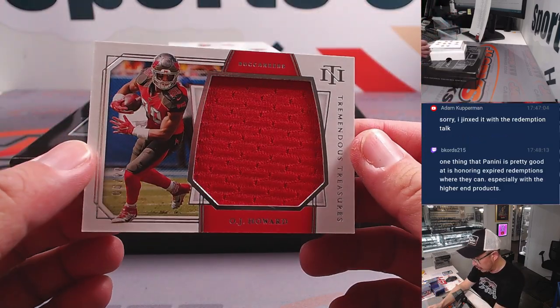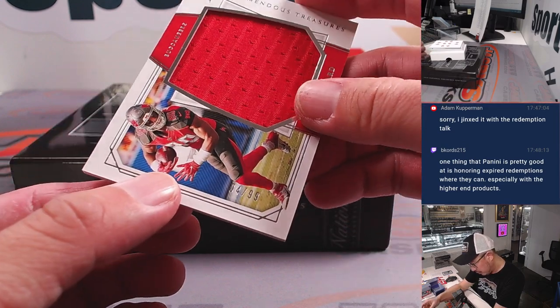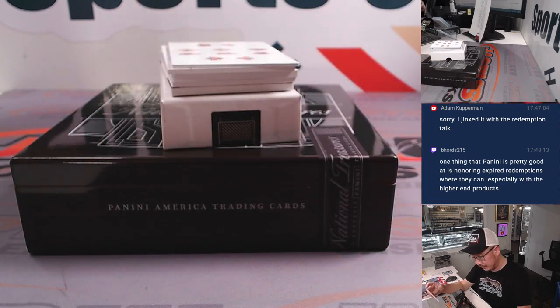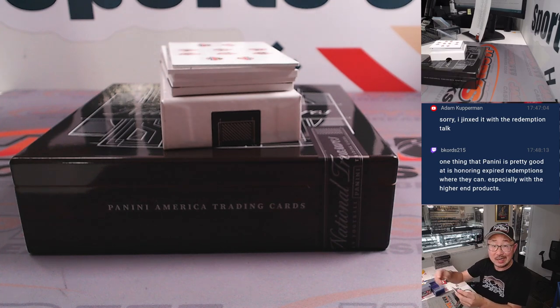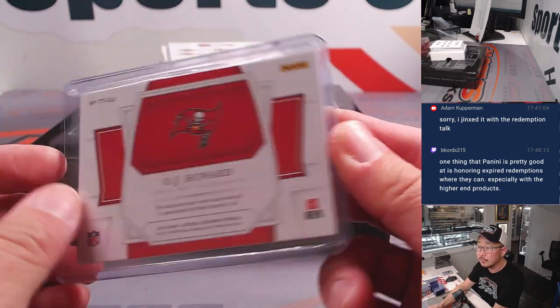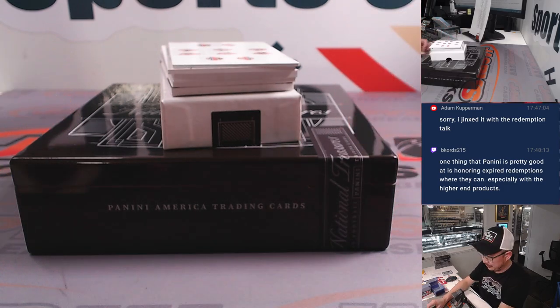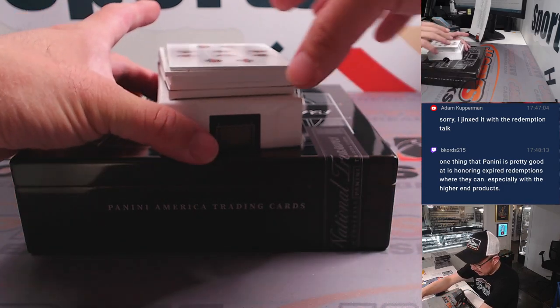Another big relic here — it's the Juice, OJ Howard. Tremendous Treasures, 4 out of 99. Buccaneers — Douglas with the Buccaneers, got the Bucs straight up. Someone in the Twitch stream is saying one thing that Panini is pretty good about is honoring expired redemptions whenever they can, especially with higher-end products. Good to know that they're still doing that.